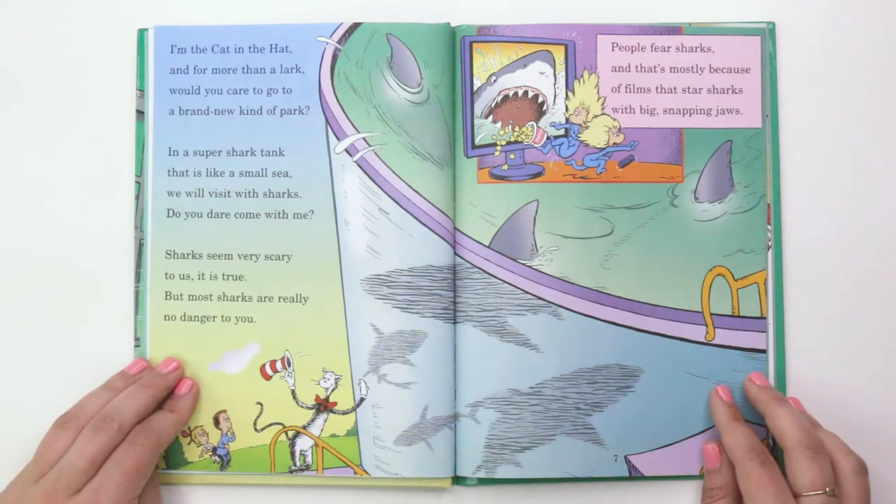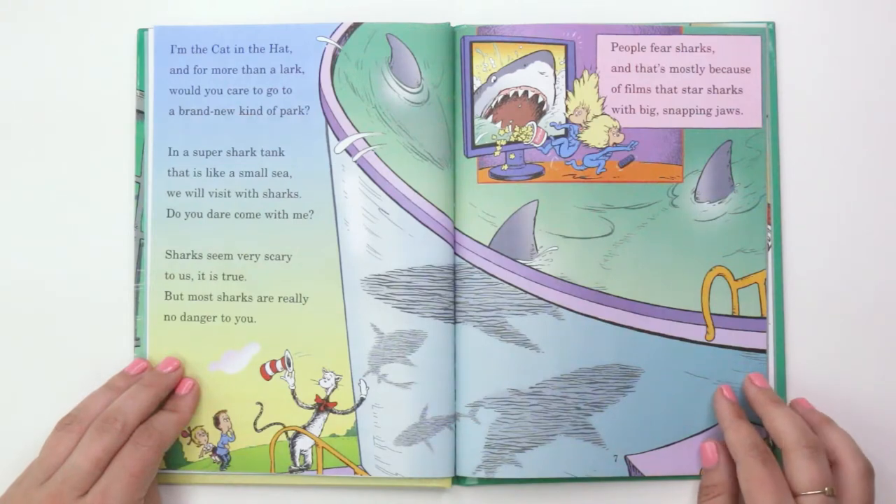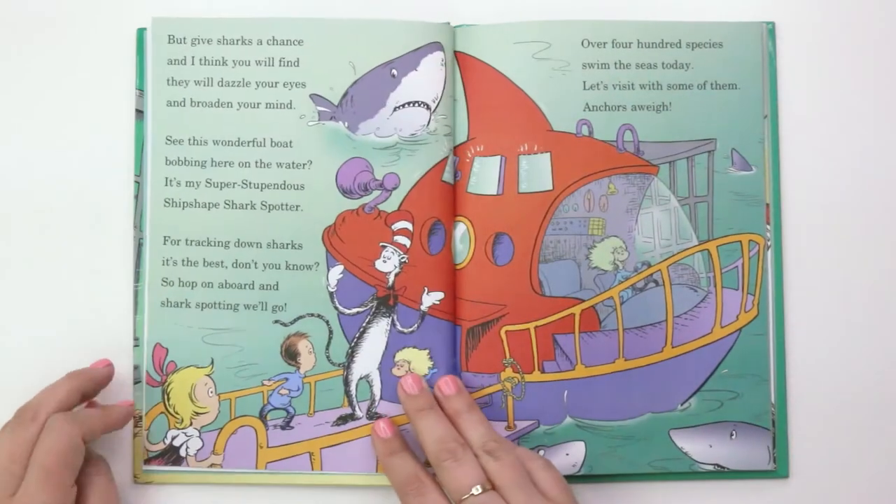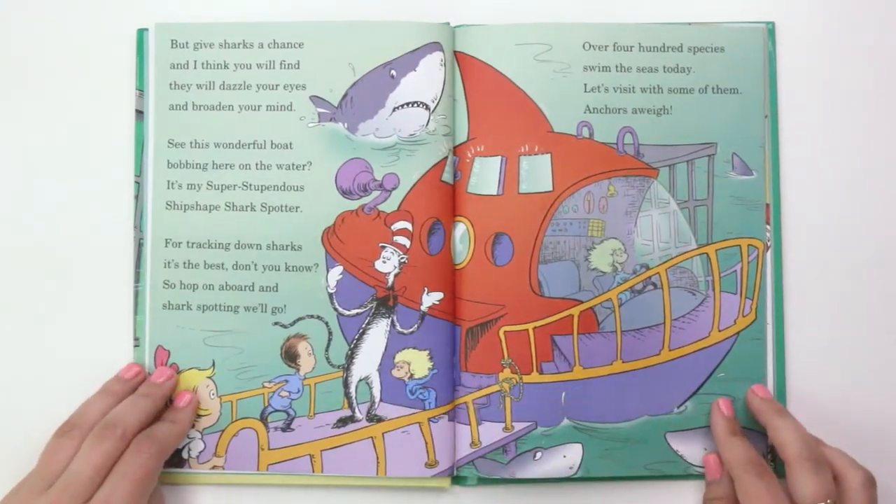"Sharks seem very scary to us, it is true, but most sharks are really no danger to you. People fear sharks and that's mostly because of films that star sharks with big snapping jaws. But give sharks a chance and I think you will find they will dazzle your eyes and broaden your mind."